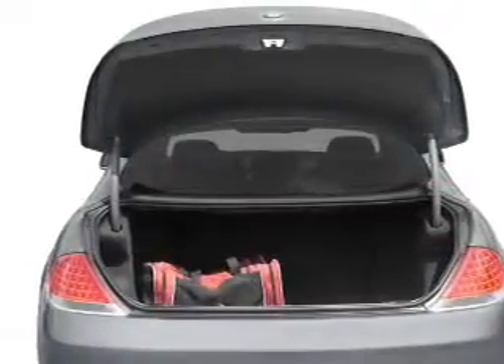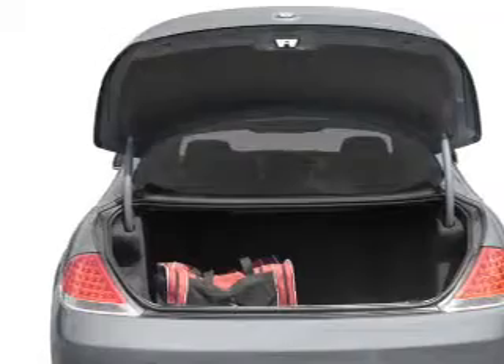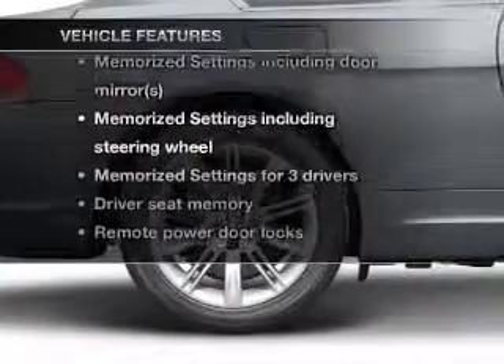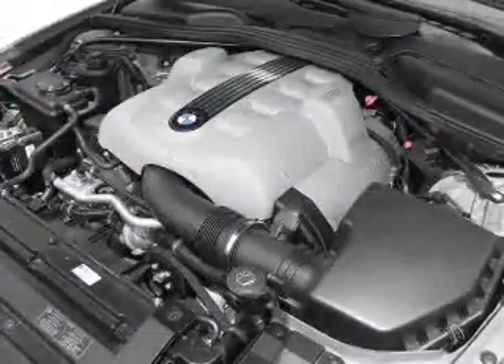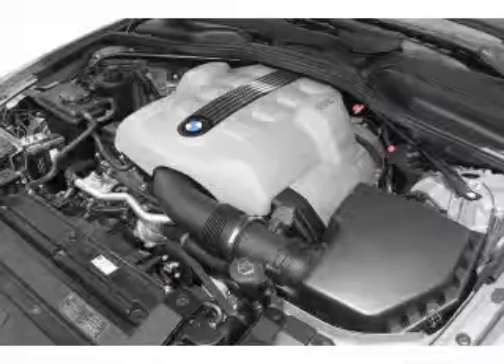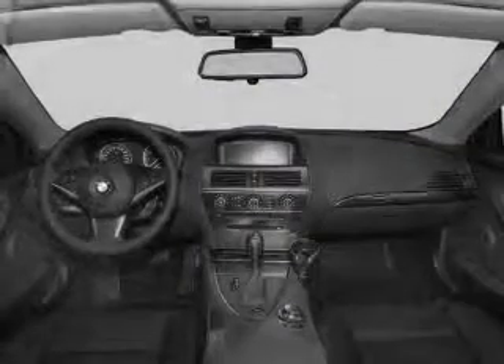The sunroof lets fresh air in and memory settings are one of many features. Plus, enjoy these notable features included in this vehicle: air conditioning, power door locks, power windows, power steering, cruise control, power mirrors, and AM-FM stereo with a CD player.